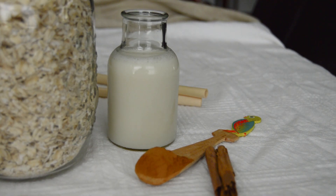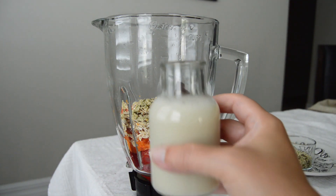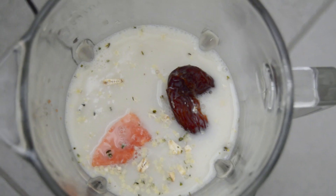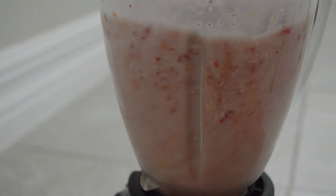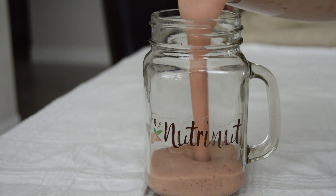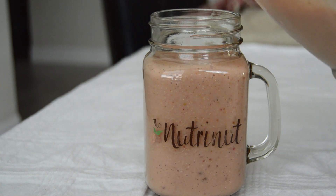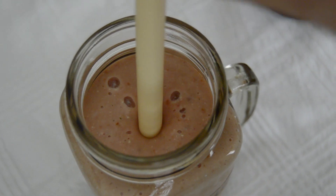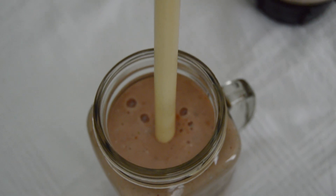Add two teaspoons of hemp seeds and a pinch of cinnamon. For the milk, I chose unsweetened oat milk, but feel free to use what you have at home — preferably unsweetened if possible. I used about a cup and a half. Now it's time to blend everything and serve. Smoothies are a really great way to get a lot of nutrition packed into a cup.